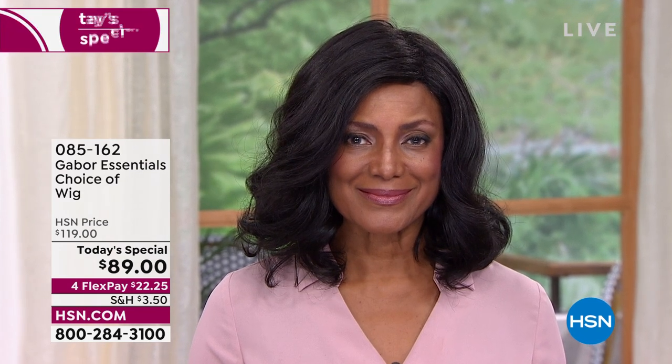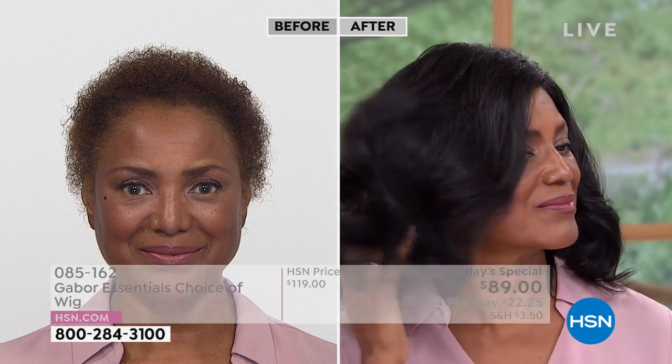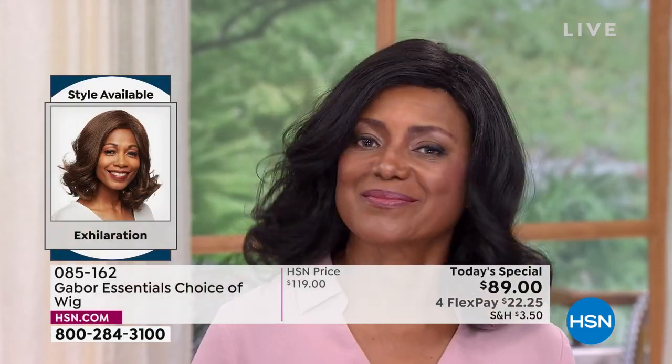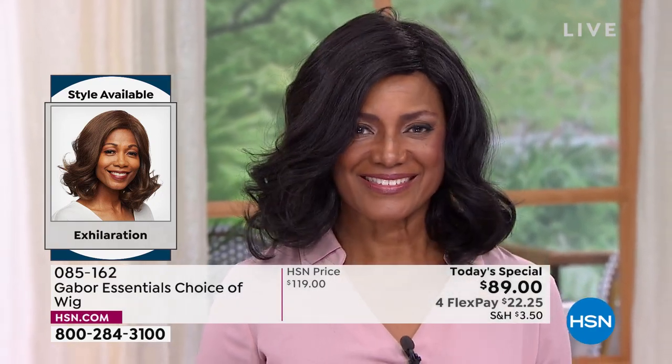I'm going to give you a quick overview of all five of the new styles. This was on fire in our last hour — that is Exhilaration. Designed for the multicultural customer, it has fibers that are processed to mimic the natural texture of ethnic hair. Absolutely gorgeous — she is in black, and there is a dark gray that was on fire as well.